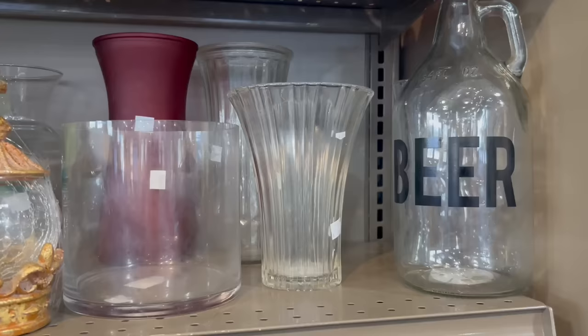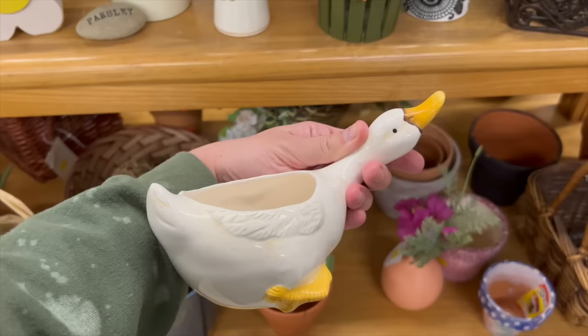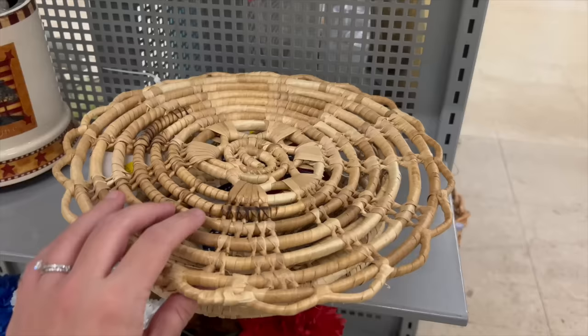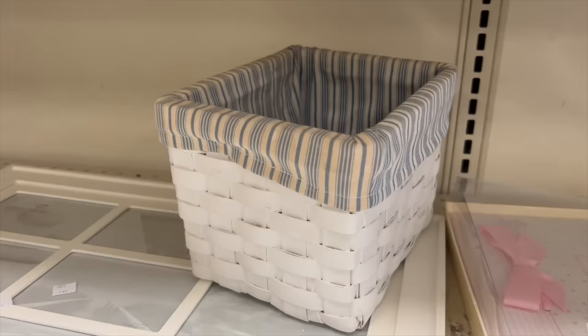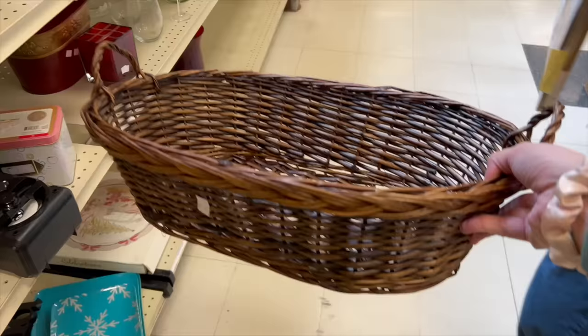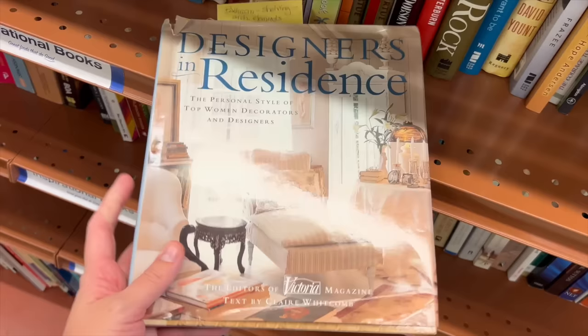Something to always be on the hunt for at Goodwill is vases — they have the best vases, but go in with an open mind. I'm very into clear vases right now, but you might see a vase you like the style of but not the color. I've gotten so many vases from Goodwill that I didn't like the color of, and all I did was paint it with a little bit of paint mixed with baking soda — it gives it a really pretty textured ceramic look. Another thing to always be on the hunt for is baskets. Never buy a basket full price. Every time I go to a Goodwill, Value Village, or Salvation Army, there are walls of baskets for a dollar or two.